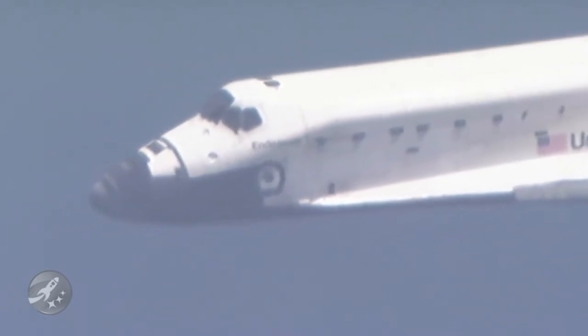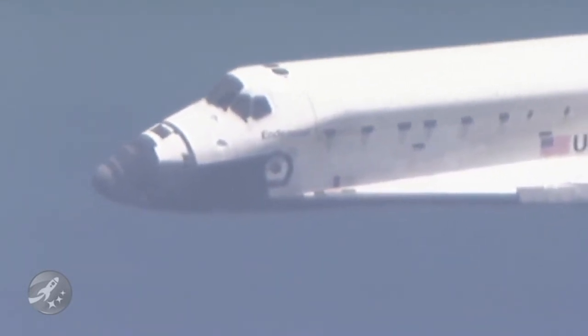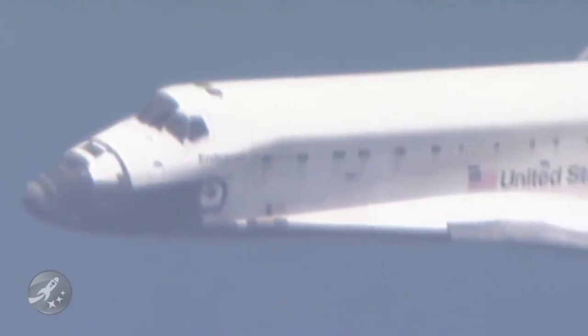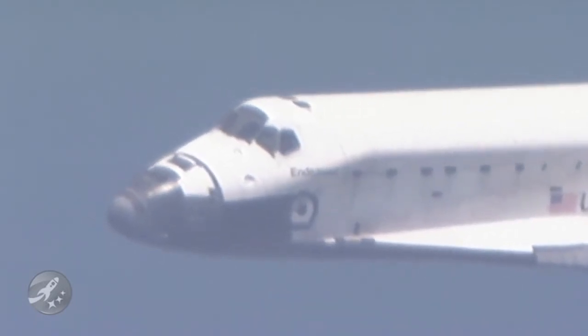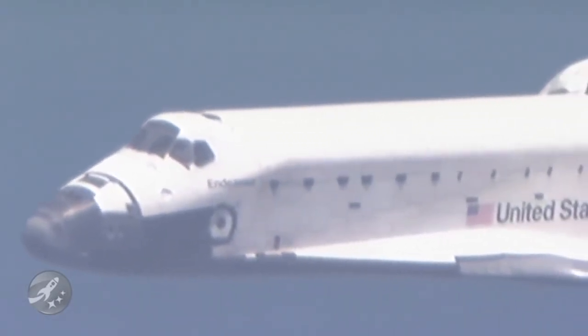Two minutes to touchdown, 17,000 feet in altitude, Endeavour flying at 400 miles per hour. Transceivers on Endeavour are interacting with stations on the ground to provide the best available range, elevation, and azimuth. KSC runway 15 is in sight. Houston copies, field in sight.